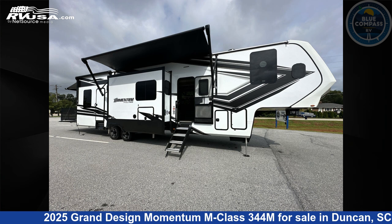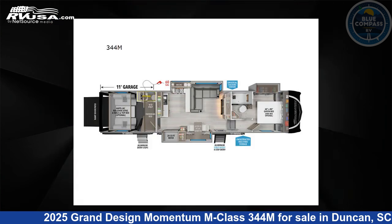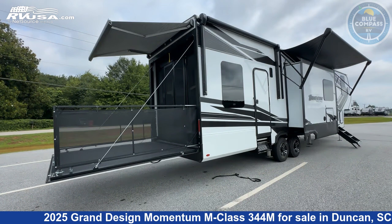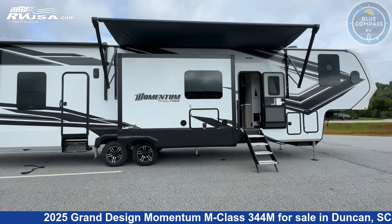This 2025 Grand Design Momentum M Class 344M is a Toy Hauler RV. It is located in Duncan, South Carolina, 29334, and is offered for sale by Blue Compass RV Spartanburg.